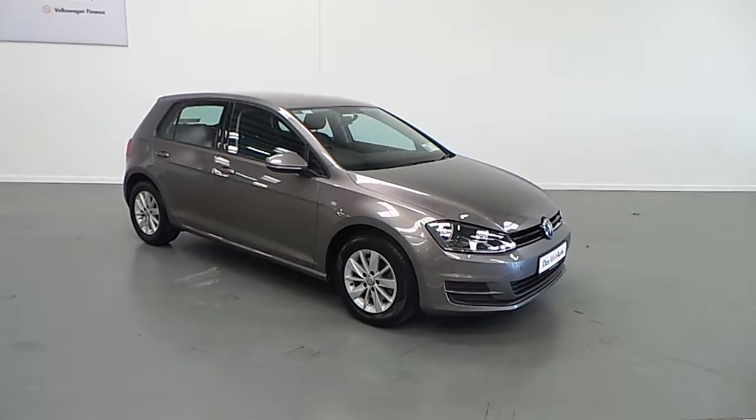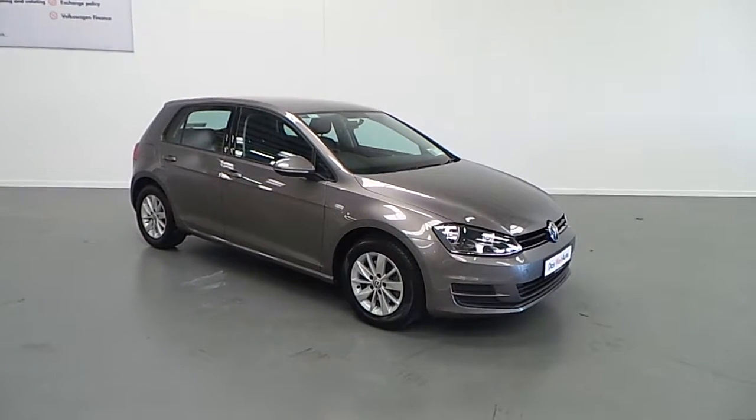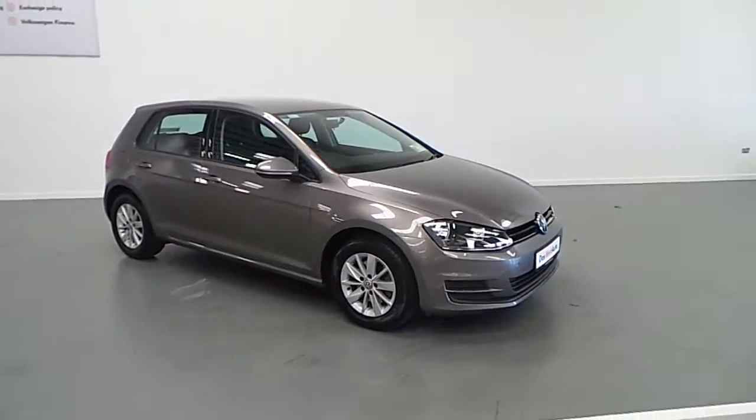Welcome to Joe Duffy Volkswagen online showroom. Today I'm going to show you the latest addition to our stock, this 2014 Golf Comfortline 1.2 TSI.